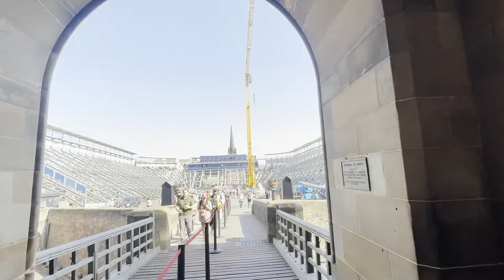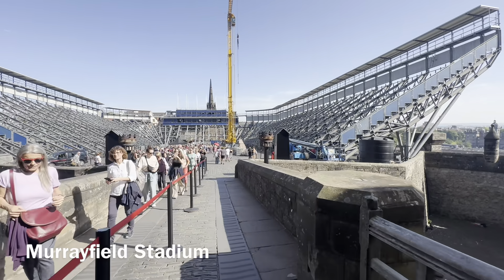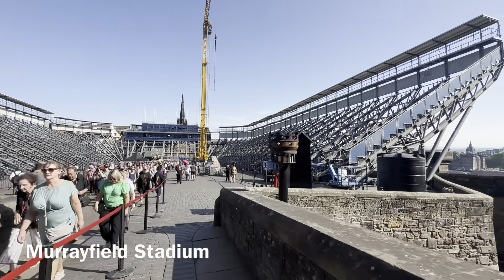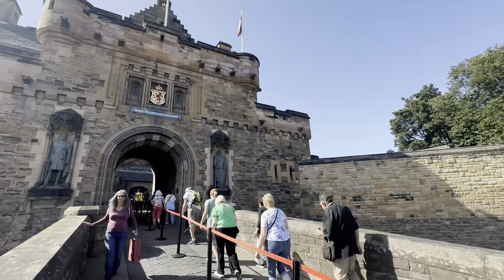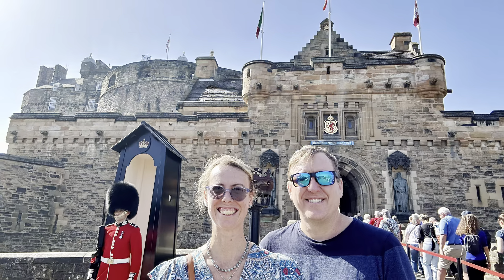Outside the historic walls of Edinburgh Castle, you can find Murrayfield Stadium. It is home to the Scottish Rugby Union and hosts various events, including concerts and football matches. And that's our walkthrough of Edinburgh Castle.